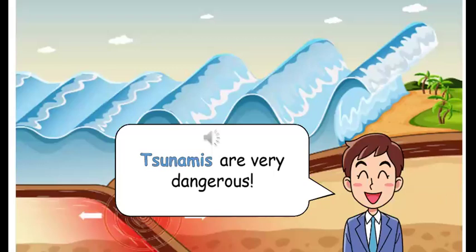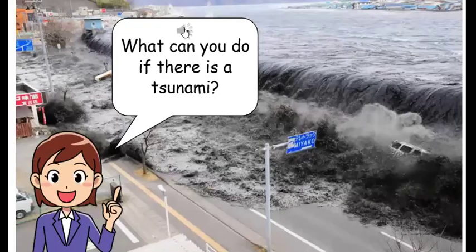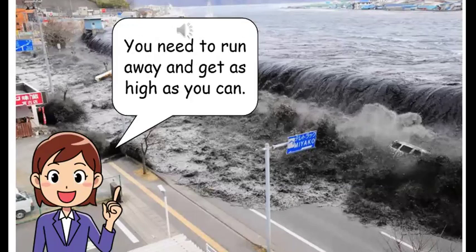Tsunamis are very dangerous. What can you do if there is a tsunami? You need to run away and get as high as you can.